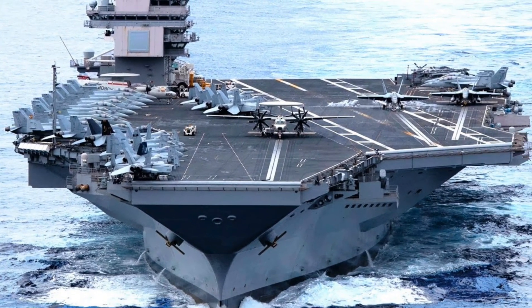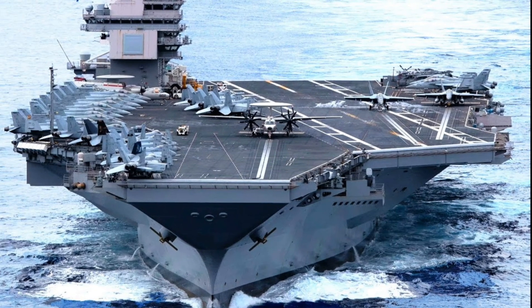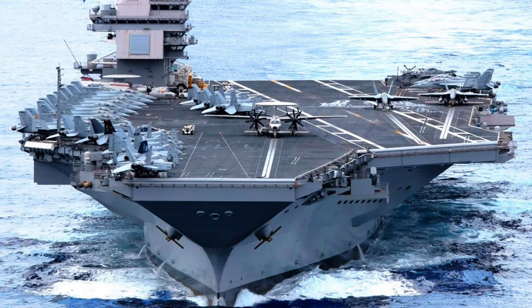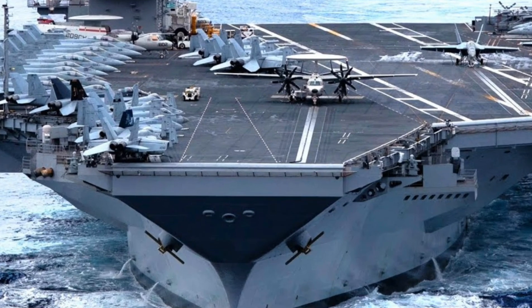When the USS Gerald R. Ford enters a region, it sends a clear message: it tells allies that the US is present and ready, and it tells adversaries that any aggression will be met with unmatched aerial and naval force.